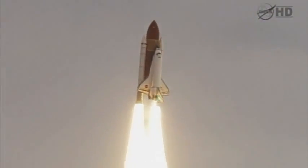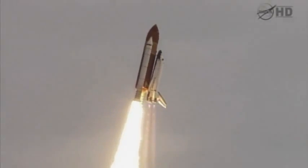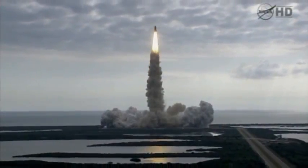Houston, Endeavor, roll program. Roger roll, Endeavor. Houston is now controlling.